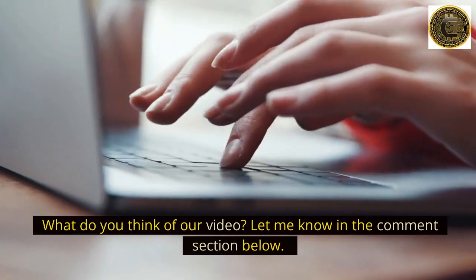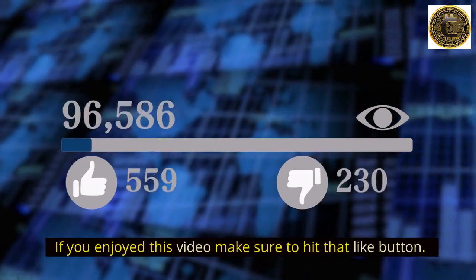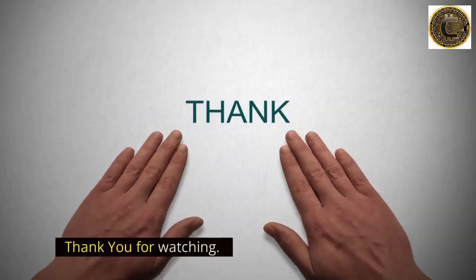What do you think of our video? Let me know in the comment section below. If you enjoyed this video, make sure to hit that like button and also subscribe to our channel before you go. Thank you for watching.